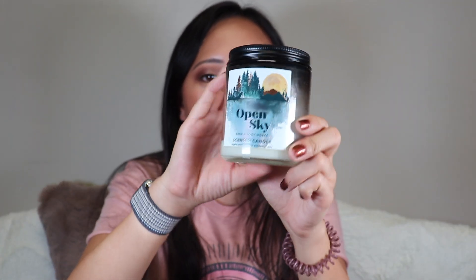I got through this Open Sky Bath & Body Works little one-wick candle. I really like these but I'm trying to switch to wax melts. I like the little mini ones — you can try more scents and not commit to a full three-wick that lasts forever. This scent is really good, so if you're looking for a new scent from Bath & Body Works, this one's a great pick.